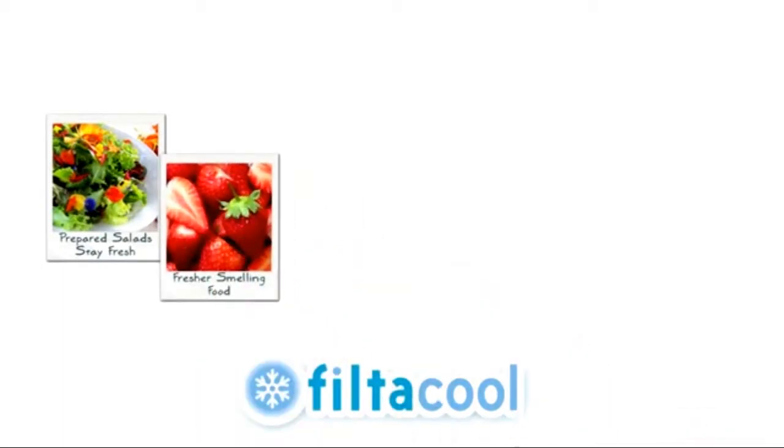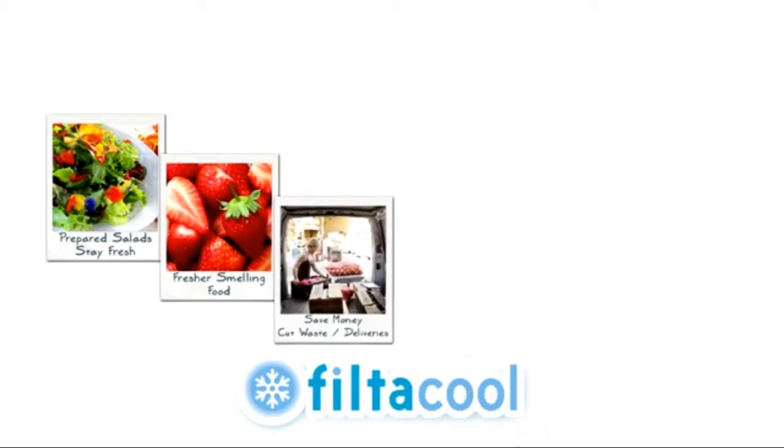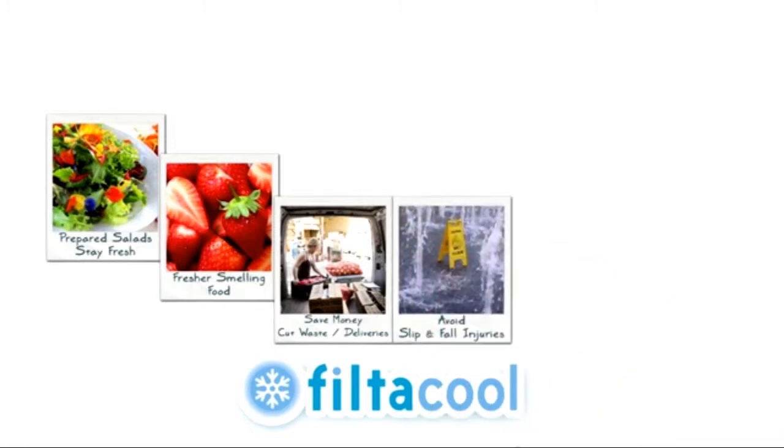With FiltaCool, you can keep prepped salads fresh all day, capture cross-contamination odors so your strawberries smell like strawberries, and save money by limiting waste and deliveries.